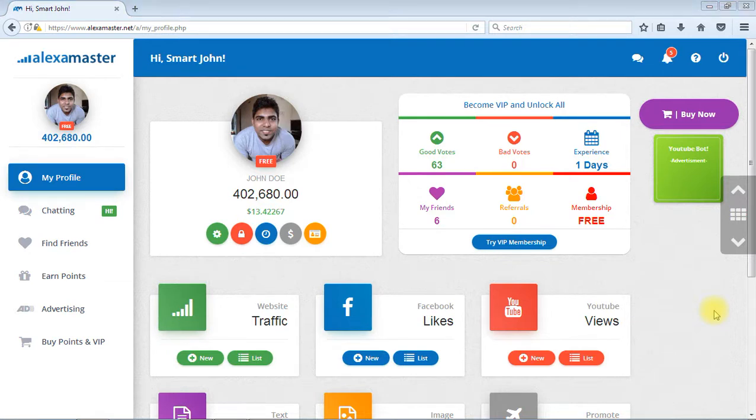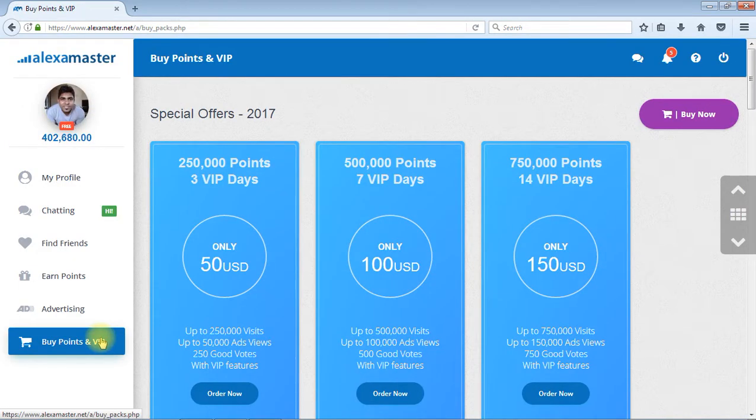Hello again. Today I'm going to explain the different kinds of technical issues you may face when you're going to buy points and VIP from Alexa Master. I'm going to explain how to prevent those kinds of issues. When you buy points and VIP, you press here or here. Let's visit the page.